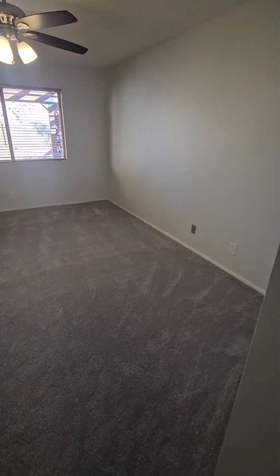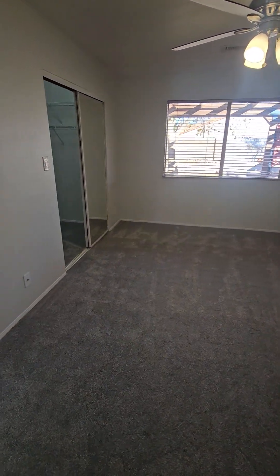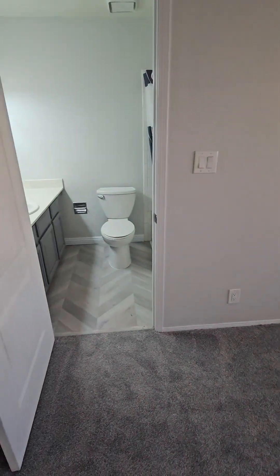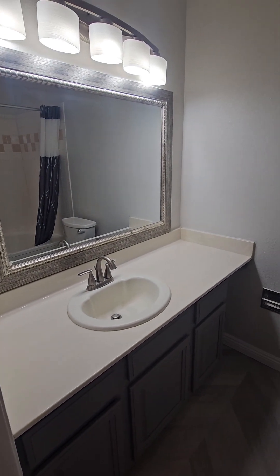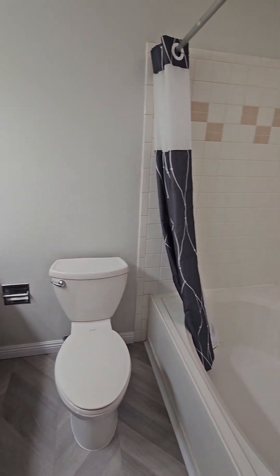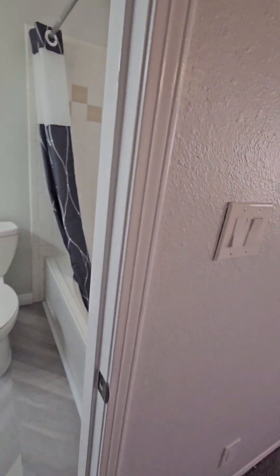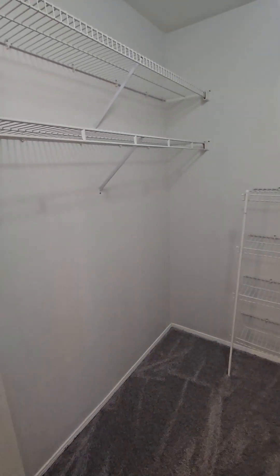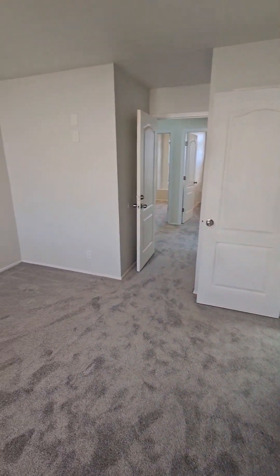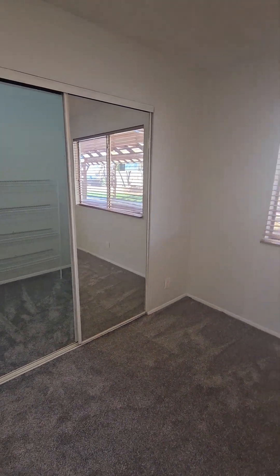Now we come into the second master bedroom. This is not as large as the first master, but you could definitely still fit a king-size bed and have a little space to play with. The master bathroom has your furnishings, and you do have a larger closet with shelving included. The closet door mirrors are also mirrored on this one.